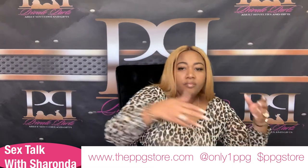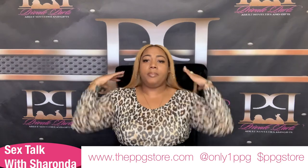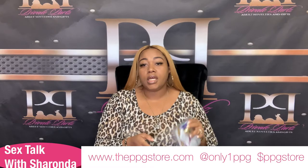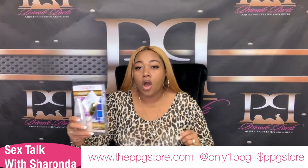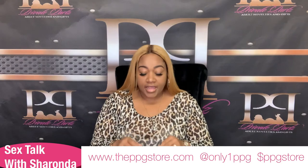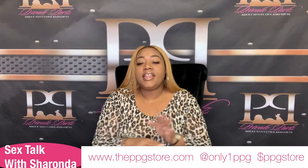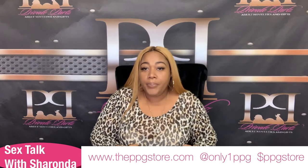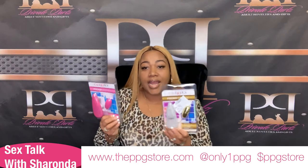This live is about bullets in general — stimulators. Some people want them to look a little more fancy, so we have the gold bullets. These are not on sale. And then we have the pink bullets. Literally, they have the exact same function, they just look a little different. We do have them here in stock at the store.